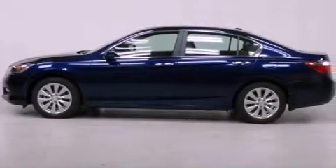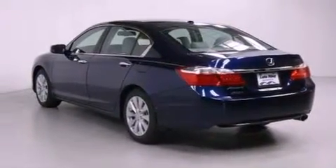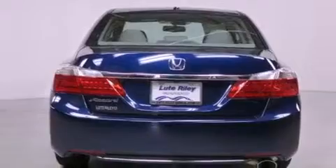All of the following features are included: a navigation system, air conditioning with automatic climate control, cruise control, a CD player, a leather-wrapped steering wheel, a passenger-side vanity mirror, a security system, and traction control.